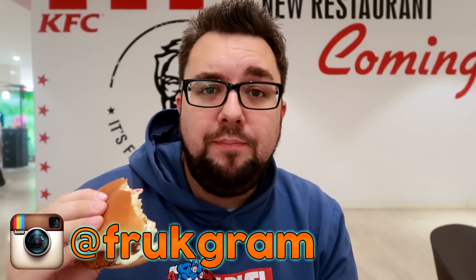That is a very tasty chicken dish from Burger King. Thank you very much for watching guys — let me know in the comments below if you have tried this new chicken offering from BK. Check us out on Instagram at FRUKgram, and subscribe for more videos. Cheers.